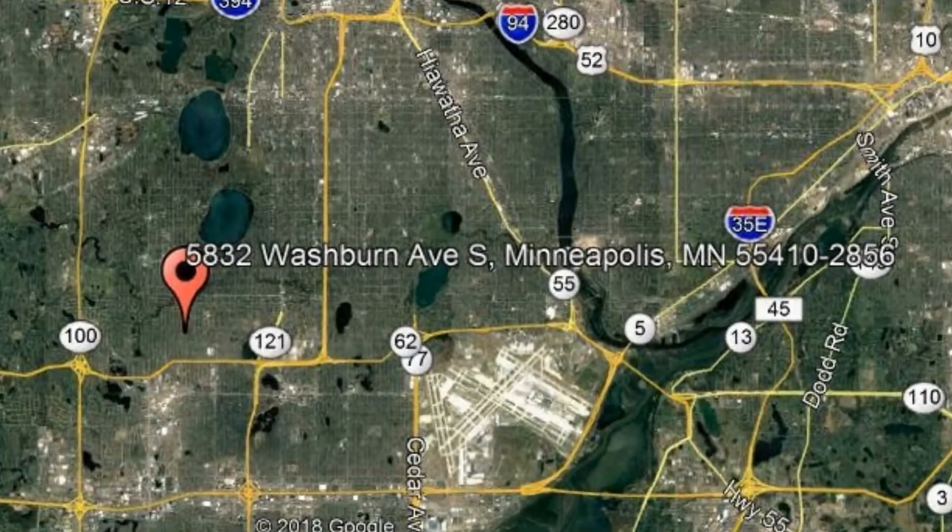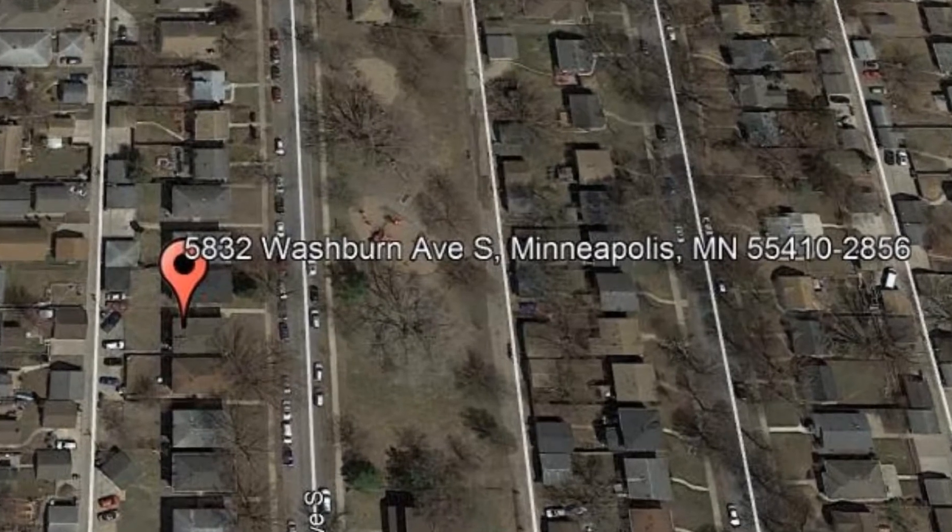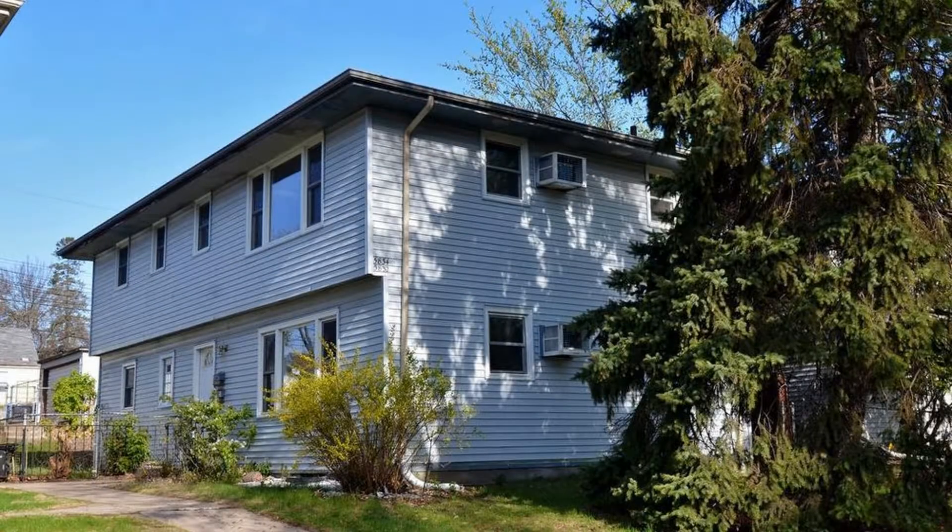5832 Washburn Avenue, South Minneapolis, Minnesota. Check out this charming lower-level home in the Armitage neighborhood, across the street from the playground.